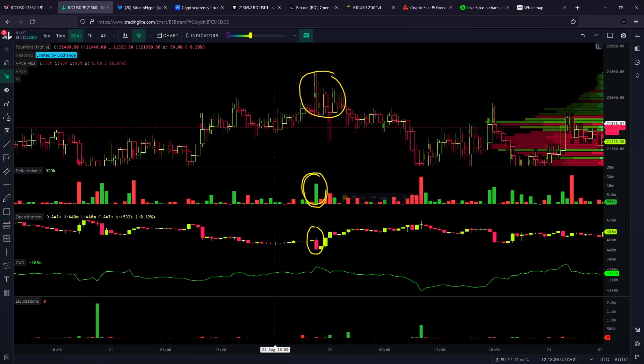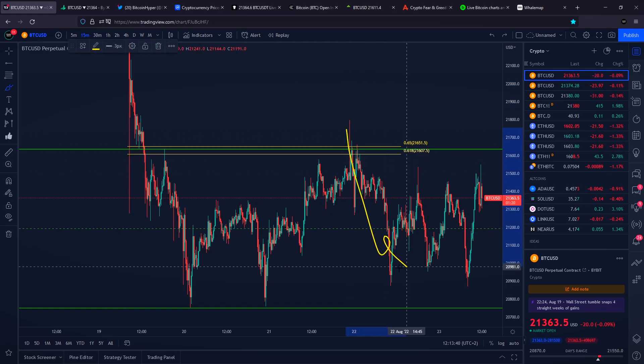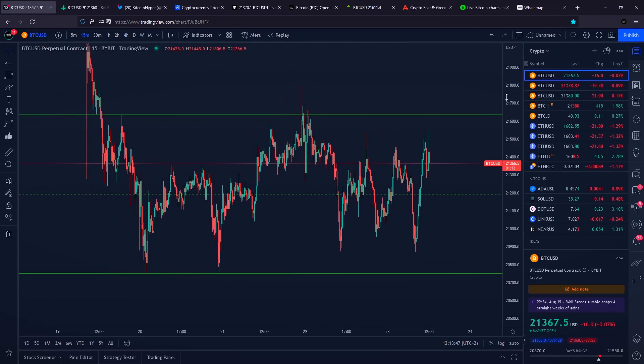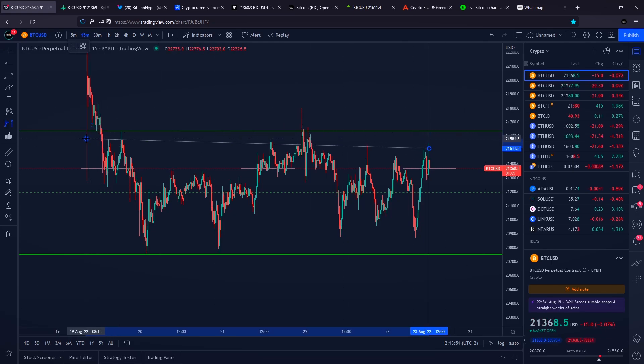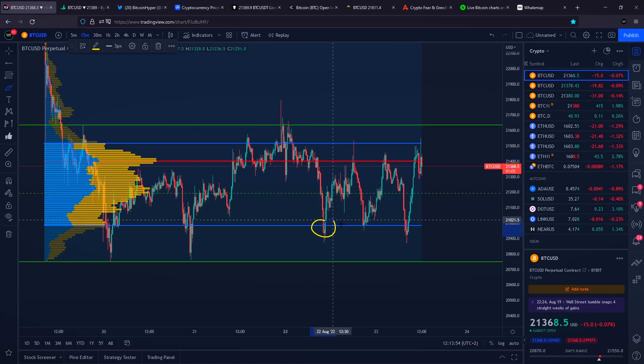When everyone gets wrecked, only then we might expect a rotation back towards the downside. So you can clearly see the top of the range, our level of resistance, very nicely respected. On top of that, what we can also do in our horizontal range is measure the volume levels. Our value area low has been respected also very nicely.